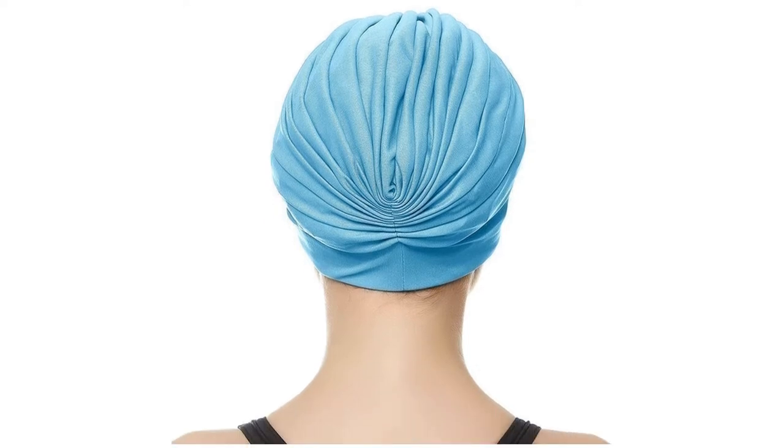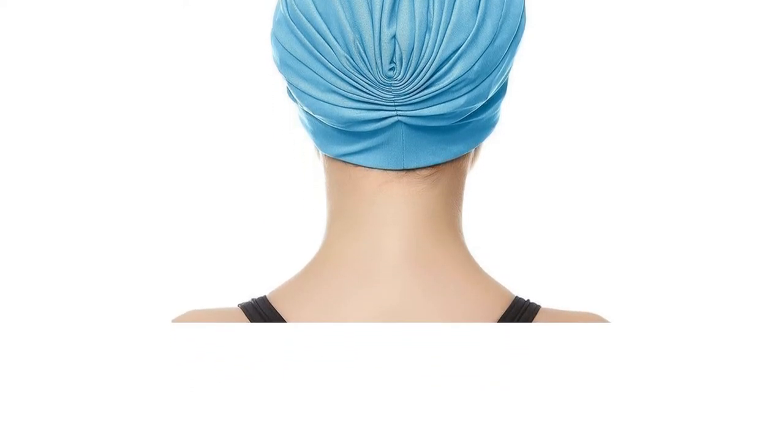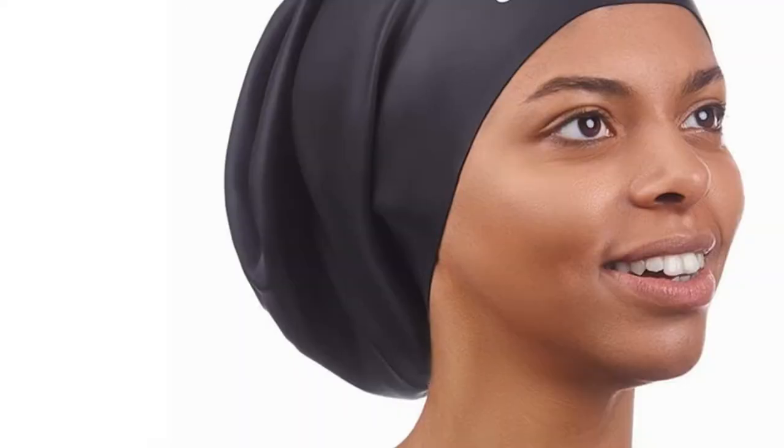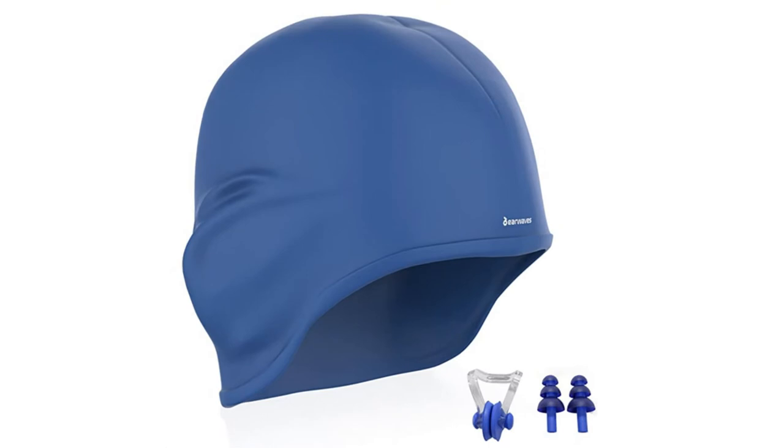Swimming caps are an invaluable asset to any keen swimmer's kit. By minimizing drag, they offer a streamlined, speed-hungry approach to give you that vital, water-slicing edge through the pool.